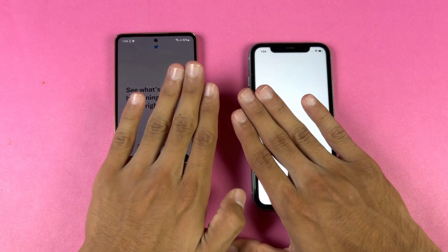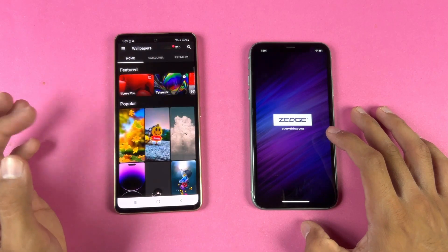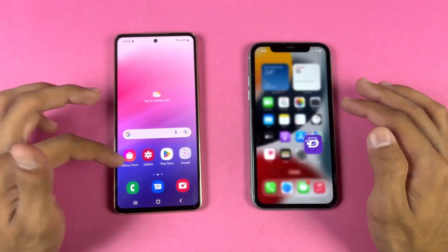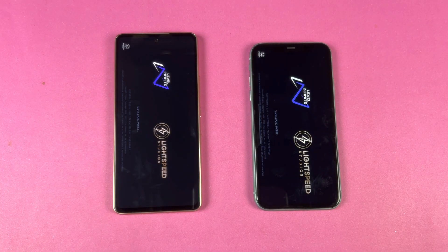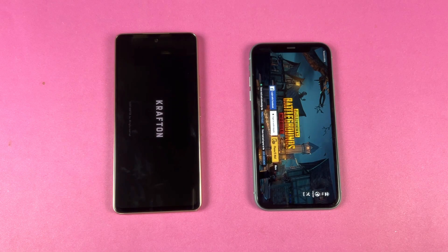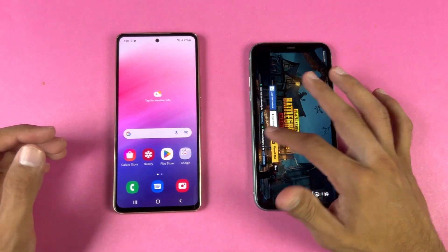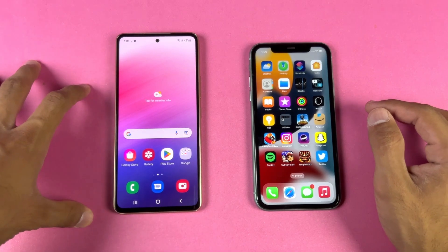Opening Twitter — faster on the iPhone. Opening Zedge — faster on the Samsung. Scrolling on Zedge is much smoother on the Samsung. Now opening PUBG Mobile, a heavy game — Apple A13 Bionic versus Exynos 1280. The iPhone 11 finishes loading first, with the Samsung following two to three seconds later. In PUBG, the iPhone gets smooth graphics with extreme frame rate while the Samsung only gets smooth graphics with ultra frame rate — no extreme frame rate on the Galaxy A53 5G.